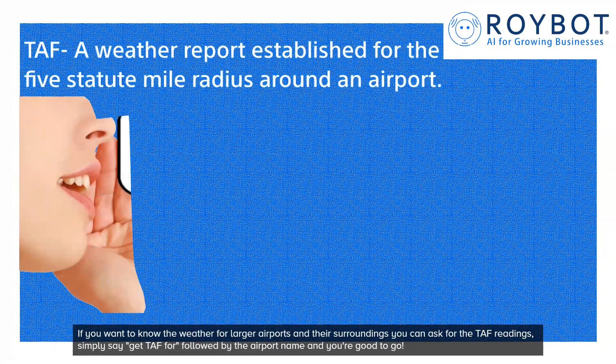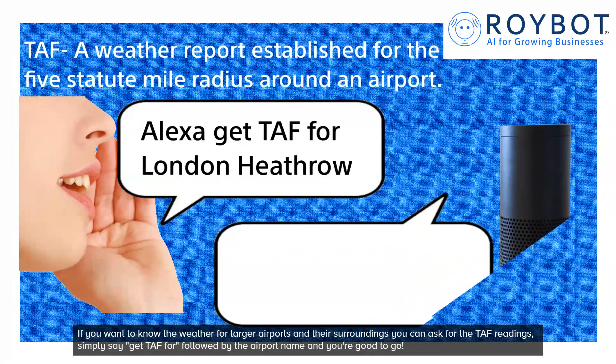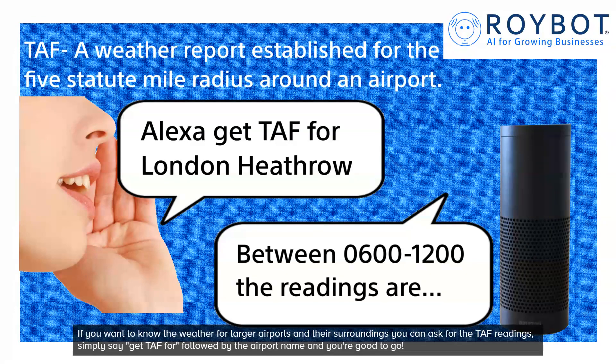If you want to know the weather for larger airports and their surroundings, you can ask for the TAF readings. Simply say 'get TAF' followed by the airport name and you're good to go.